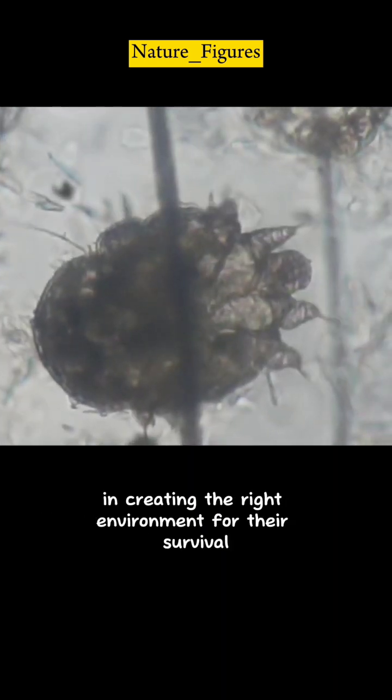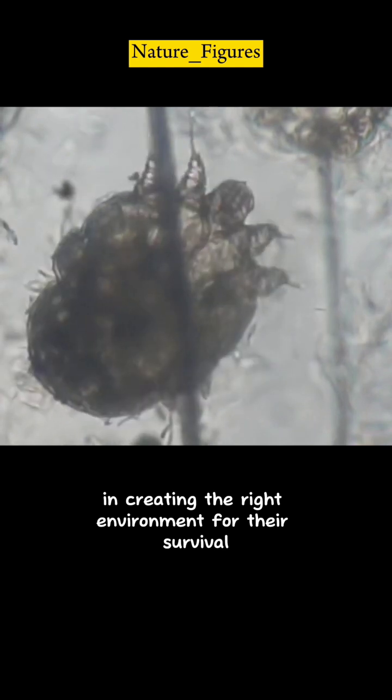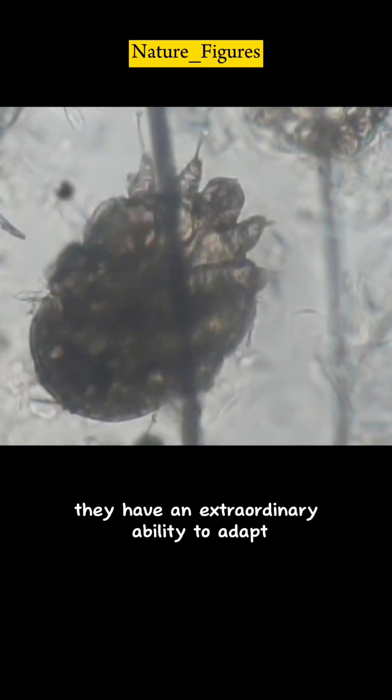Sarcoptes mites are truly experts in creating the right environment for their survival. They have an extraordinary ability to adapt.